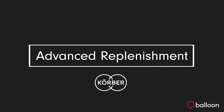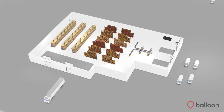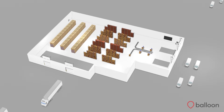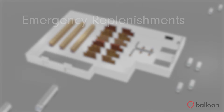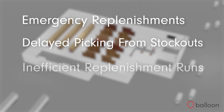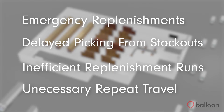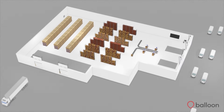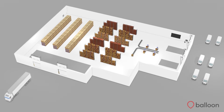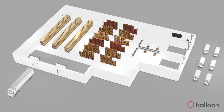Have you ever considered how efficient your current warehouse replenishment process actually is? Operations often struggle with knowing what stock to replenish to their pick face, and when, and how to do this in the best way possible. This struggle can often result in emergency replenishments, delays in picking due to stockouts, inefficient replenishment runs, and unnecessary repeat travel. Customers expect a quick turnaround and demand can be variable, meaning that picking operations must be working consistently at full capacity. Replenishment is a key process to enable this.